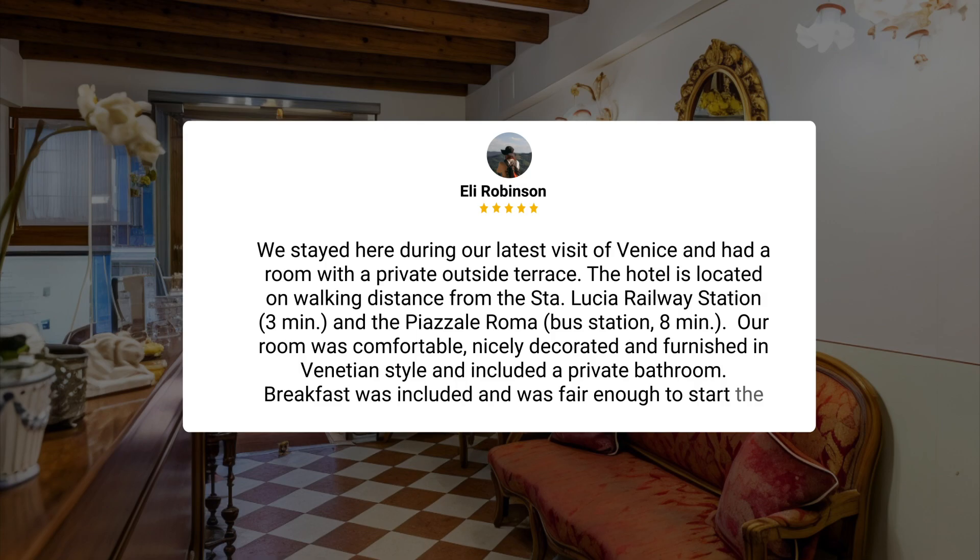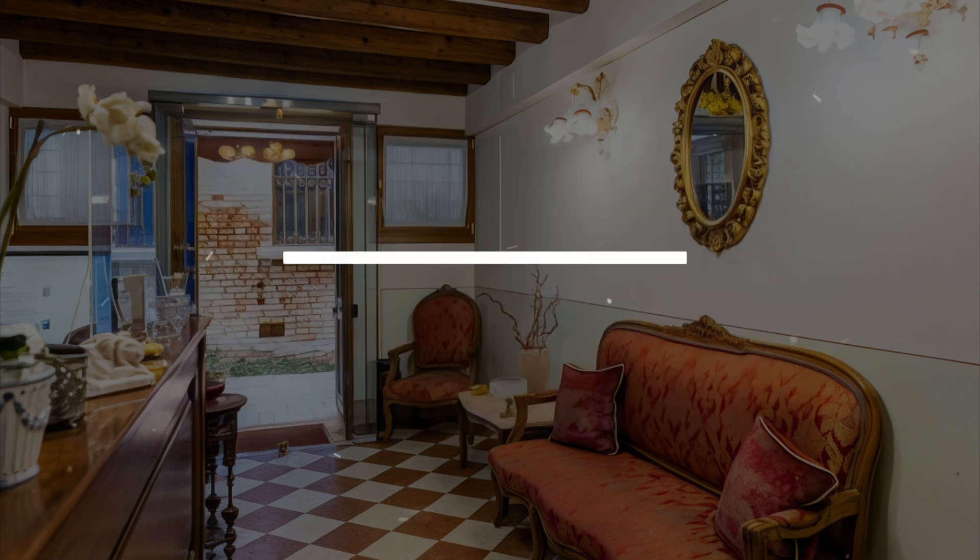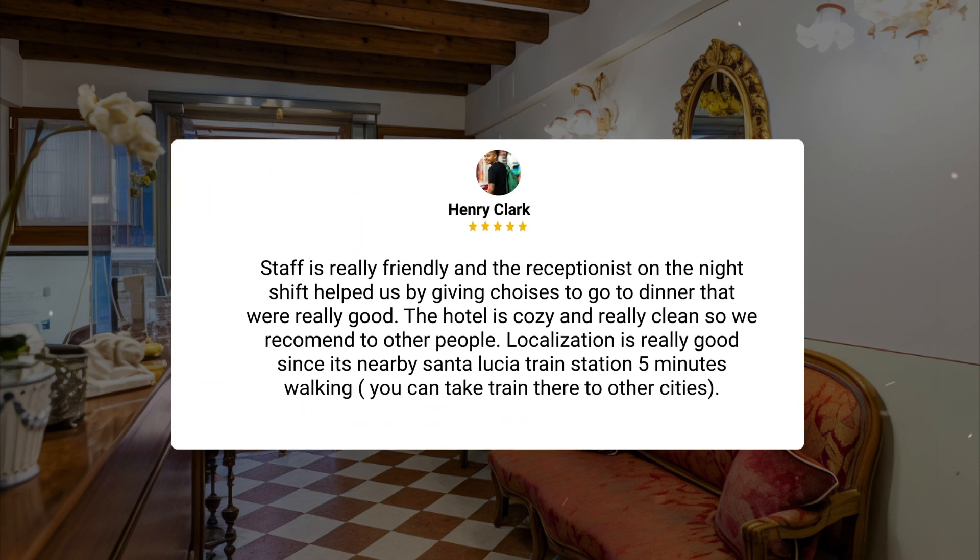We stayed here during our latest visit to Venice and had a room with a private outside terrace. The hotel is located within walking distance from the Santa Lucia railway station, 3 minutes, and the Piazzale Roma bus station, 8 minutes. Our room was comfortable, nicely decorated, and furnished in Venetian style, and included a private bathroom. Breakfast was included and was fair enough to start the day. Staff is really friendly, and the receptionist on the night shift helped us by giving choices for dinner that were really good. The hotel is cozy and really clean, so we recommend it to other people.